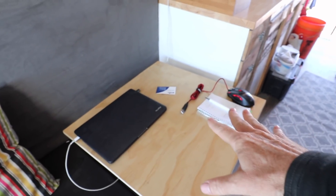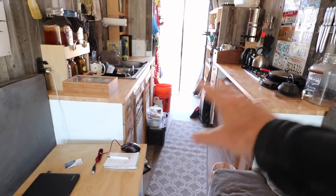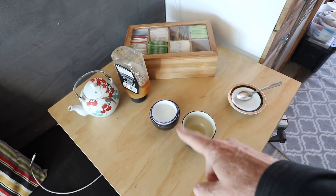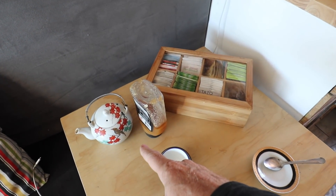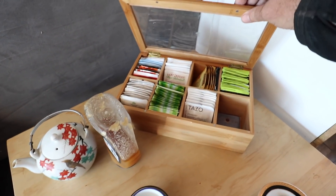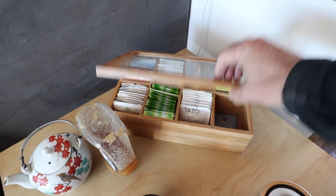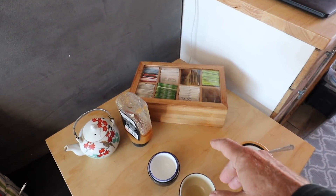Usually what I do is move everything off this table and put my tea supplies here so people can come inside and sit on the right and left of the tea table, and I'm back in the kitchen area. I have honey and a spoon, tea cups, and a teapot. I serve whatever tea I choose for the day, and if people don't want that — say it's a black tea and they want herbal — I have this box with a lot of different kinds so they can select their own. This gives me a lot of flexibility in the kind of tea I serve.